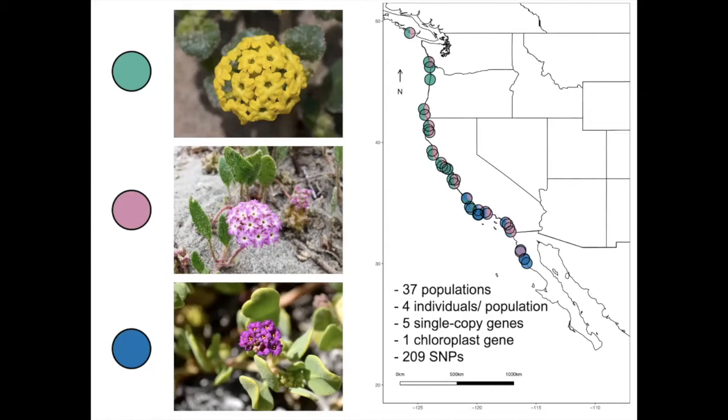I also took leaf material and used some of that leaf material in genetic analyses. I sequenced four individuals per species per population at five single-copy genes and one chloroplast gene. With the nuclear genes, I was left with 209 SNPs.